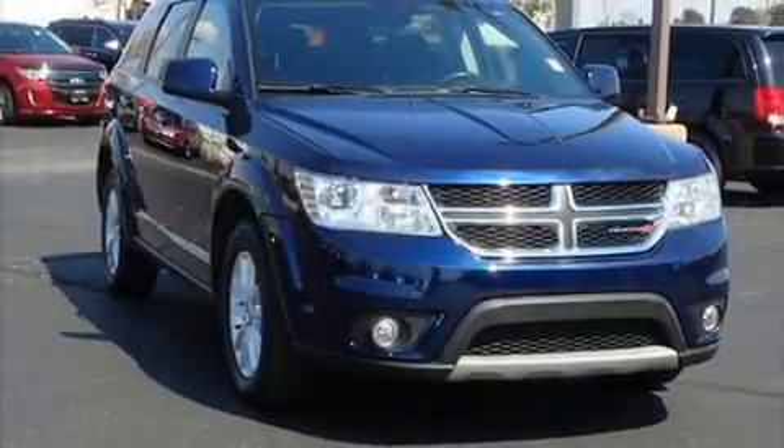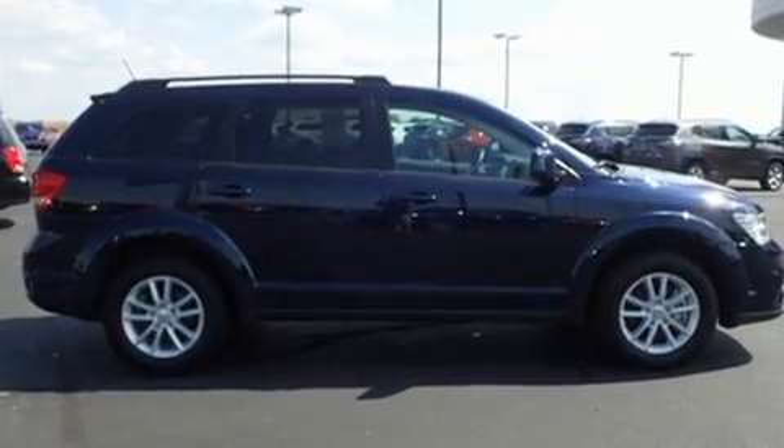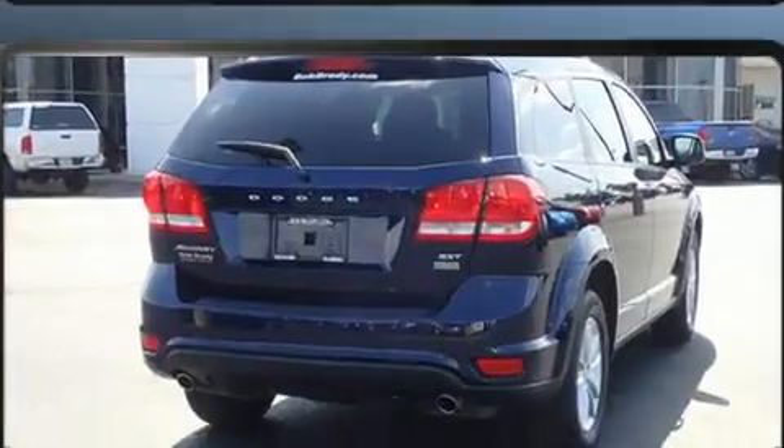Get excited about the 2017 Dodge Journey. Smooth gear shifts are achieved thanks to the refined 6-cylinder engine, and for added security, Dynamic Stability Control supplements the drivetrain.